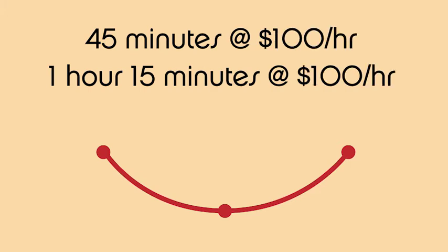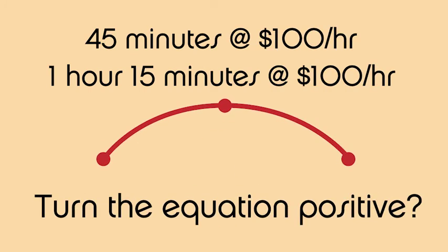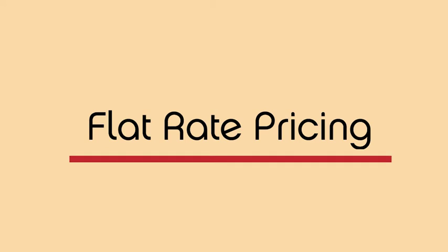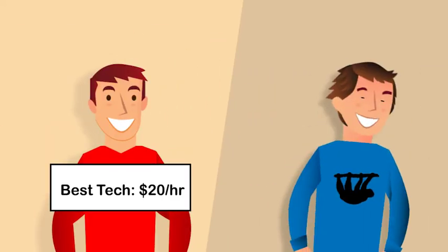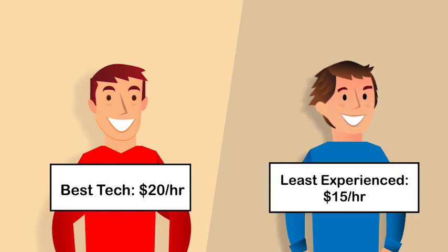So how do you solve this problem and turn the equation positive? Simple: flat rate pricing. Say your best tech earns $20 per hour and your least experienced tech $15, and you charge a flat rate price of $100 for a given repair.